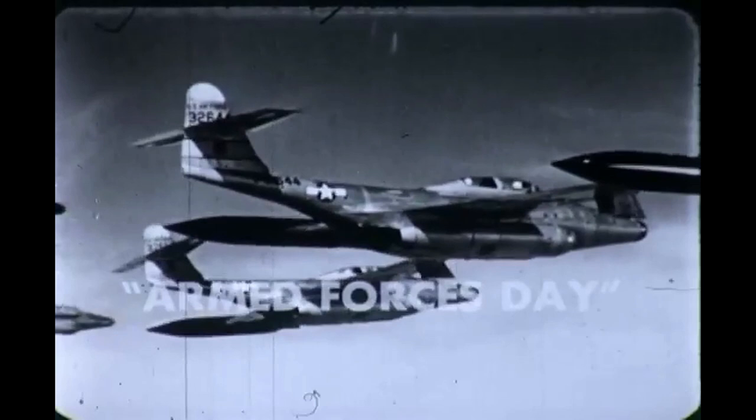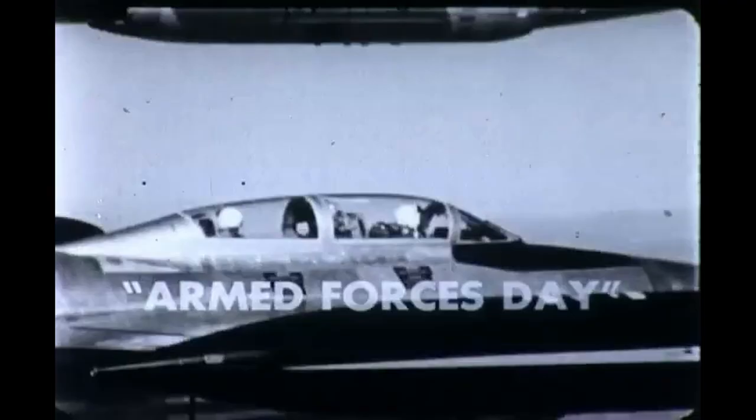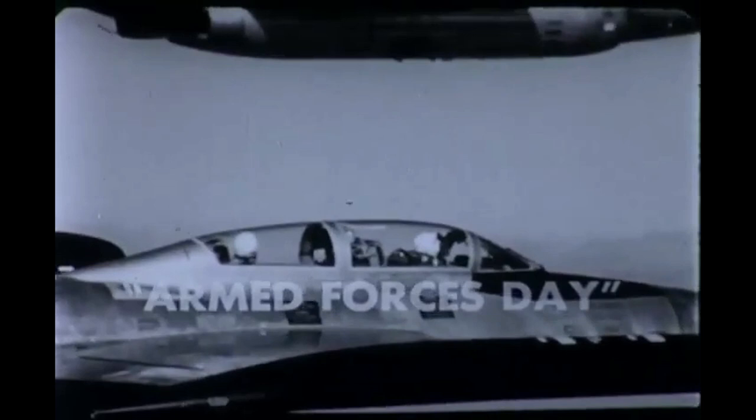Hi guys, welcome to another episode of the Armourer's Bench. Earlier, we looked at the F-89 Scorpion, and one of the most interesting elements of the Scorpion's history was its involvement in the Battle of Palmdale.